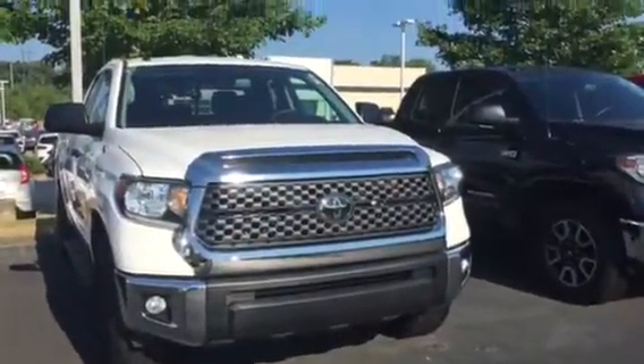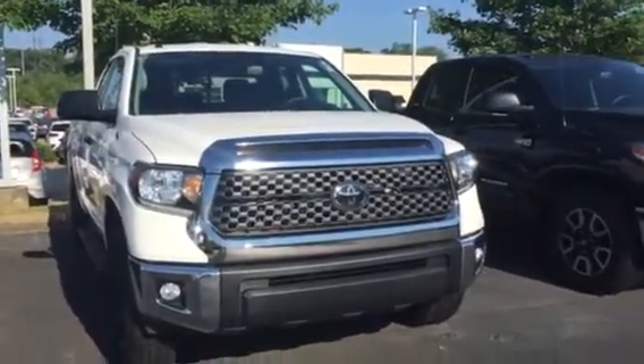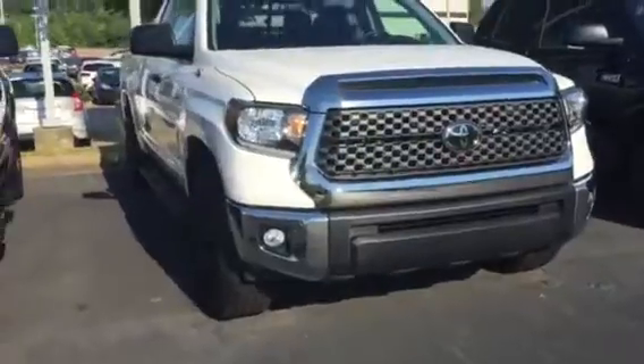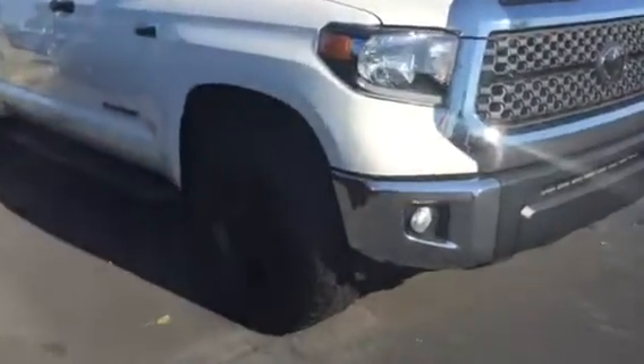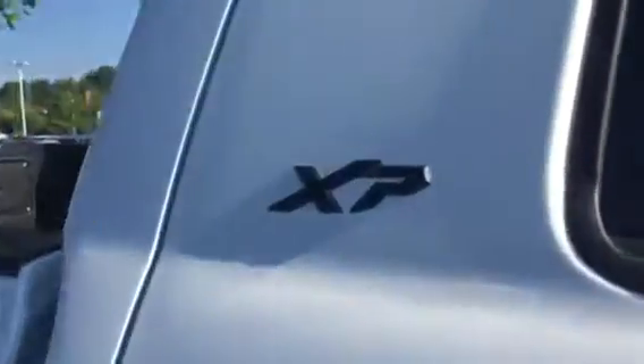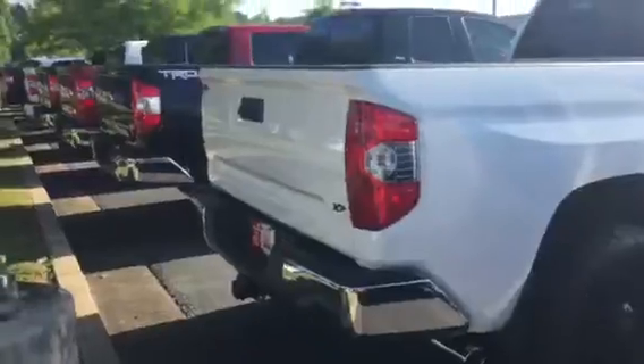Here is your 2018 Toyota Tundra XP Double Cab that you inquired about. It's white in color with the XP Rockstar wheel package, giving you the Rockstar rims, stealth side running boards, black badging, and black candle. It is an SR5 as well, so it's going to give you the chrome exhaust tip and chrome bumpers front and back.